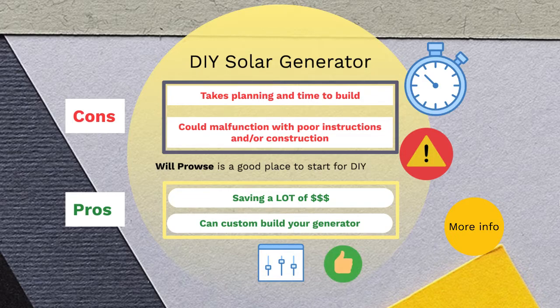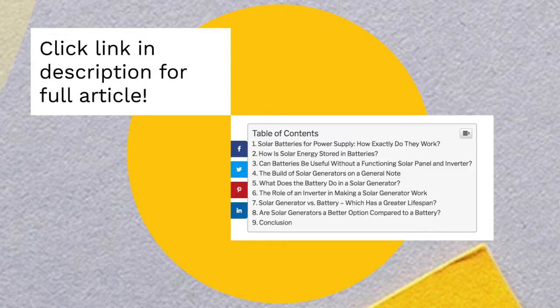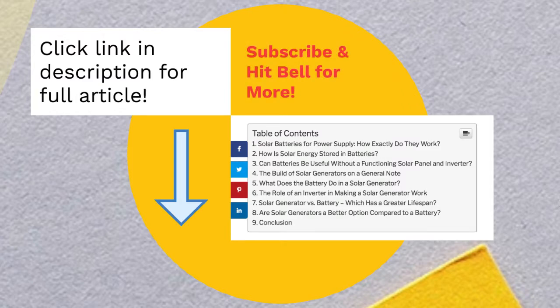I recommend building your own. I haven't built my own, but if you have, please comment so we can get a conversation going — maybe you can convince others to build their own, or they'll be more interested in buying. Feel free to check out my article in the description below, which goes into more detail on DIY solar generators versus solar generators you buy, covering advantages, disadvantages, and several other factors.